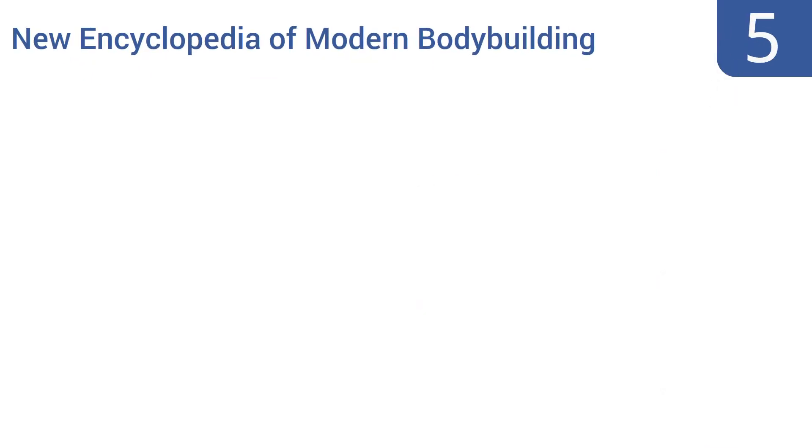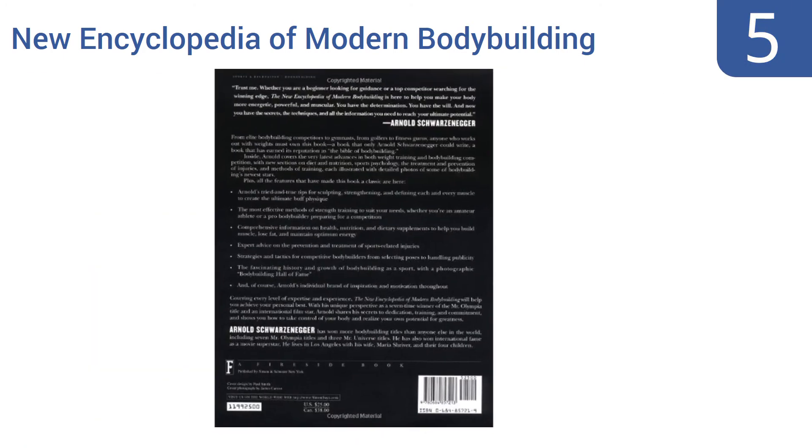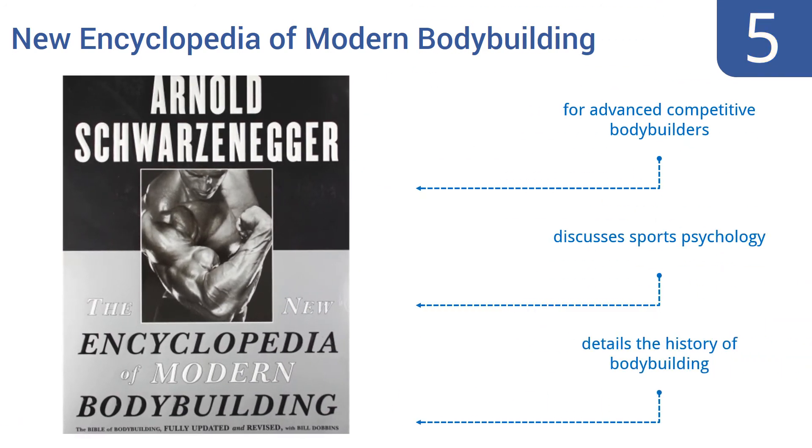Halfway up our list at number five, The New Encyclopedia of Modern Bodybuilding may not be the most current book on the topic, but it details the tried and true methods that Arnold Schwarzenegger used to build one of the most fantastic bodies of our generation, using photos, text, and diagrams. This one's for advanced competitive bodybuilders, discusses sports psychology, and details the history of bodybuilding too.